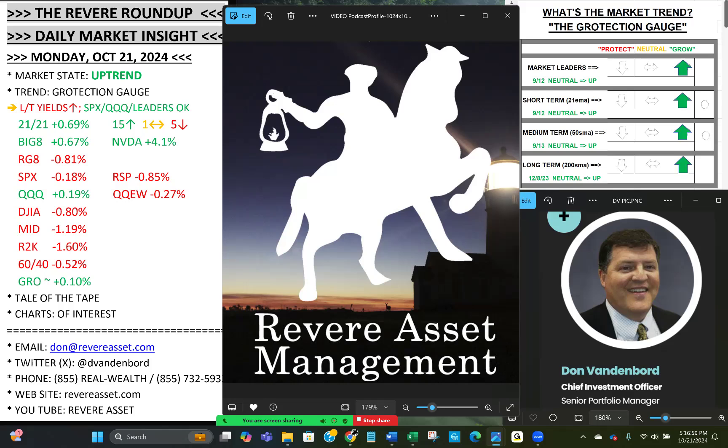Market State: we're in a trend. See the coveted four green arrows in the upper right on the trend gauge. We break the market down looking at the major indexes across three timeframes — the short-term 21-day, medium-term 50-day, and long-term 200-day moving averages. All the major indexes are trending above those levels. Market leaders have been acting well during this phase of the uptrend. There's always rotation going on — it's our job to point out where the money's flowing, what's healthy, and what's not.